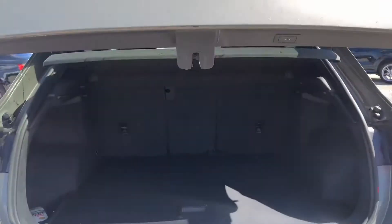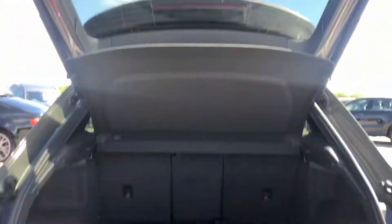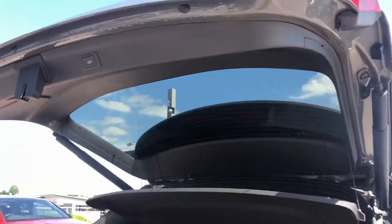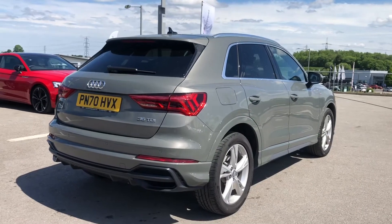We also have privacy glass in the rear and rear side windows. Opening up the boot space, you can see a really large, spacious boot — great for luggage or shopping trips. It also comes with a power-operated tailgate that closes automatically with the push of a button.